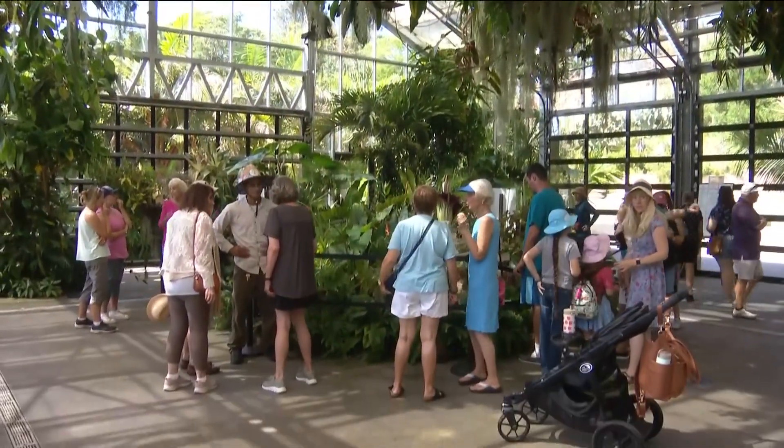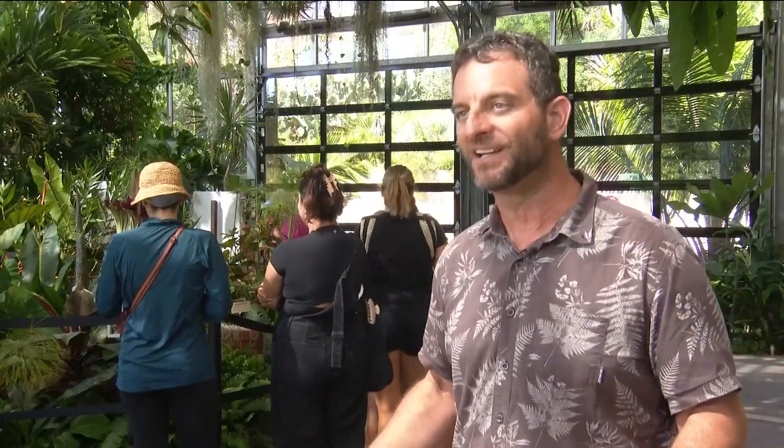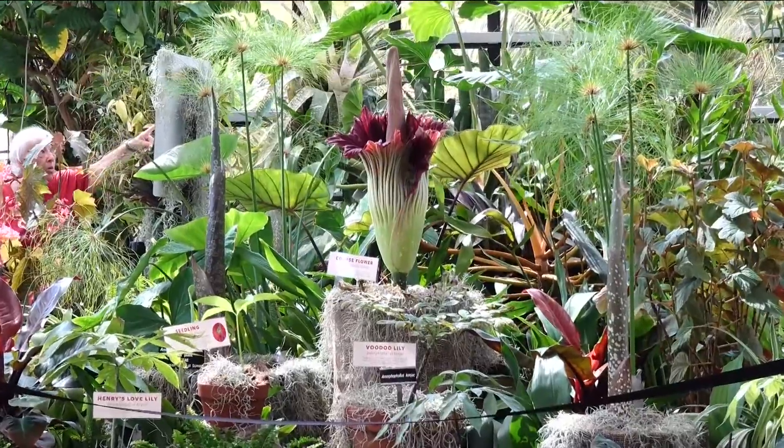Its rarity always attracts a big crowd for the bloom. A lot of people, especially kids, ask: 'Oh my God, does that plant eat people?' It looks like it could, but it doesn't — it's a totally vegetarian plant. Even the insects it catches, it releases them again so they can go and pollinate. So it's a pacifist, but it looks kind of mean.